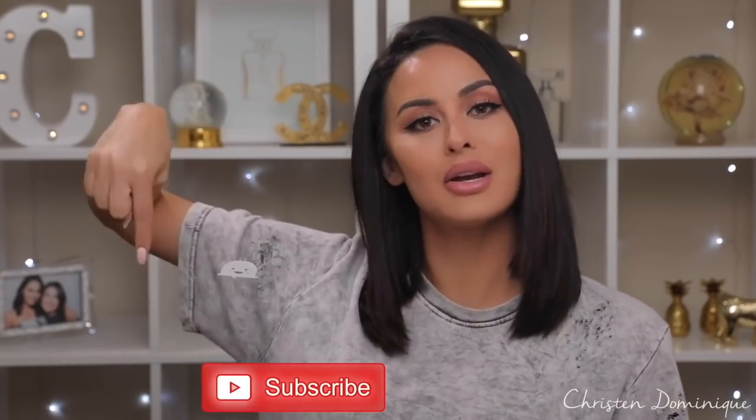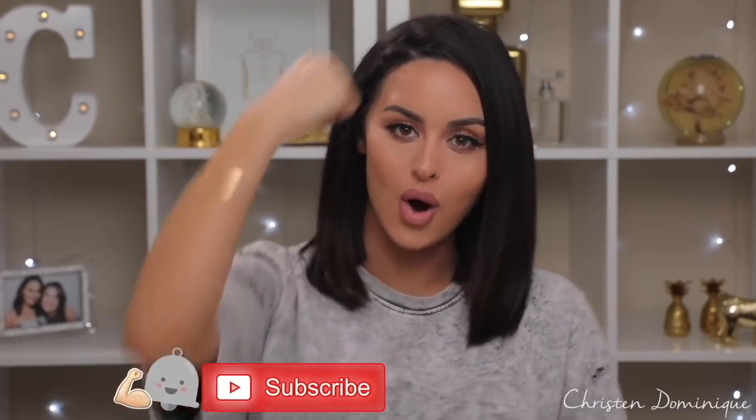Don't forget to subscribe to my channel and hit that notification bell so you can be a part of the quad fam. And without further ado, let's get into the video.